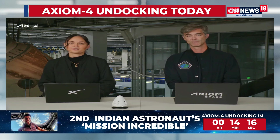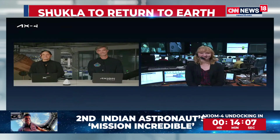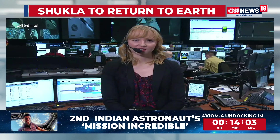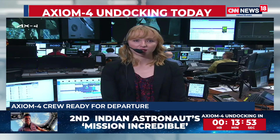Guiding us through the action today as Dragon departs the station is Anna Schneider with NASA Communications at NASA's Johnson Space Center in Houston, Texas. We're currently live in the International Space Station flight control room, where the Orbit 1 team of flight controllers are being led by NASA Flight Director Allison Ballinger.